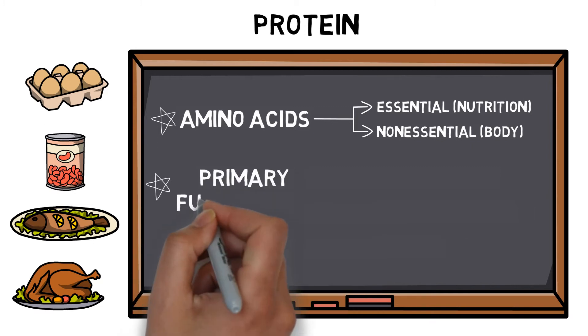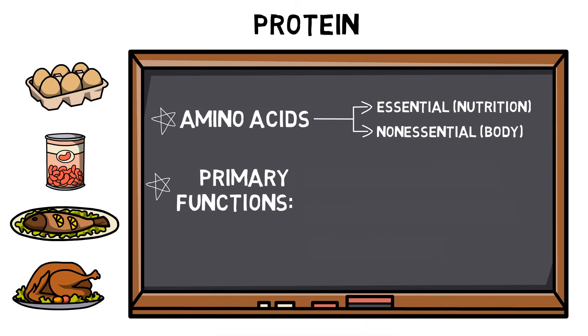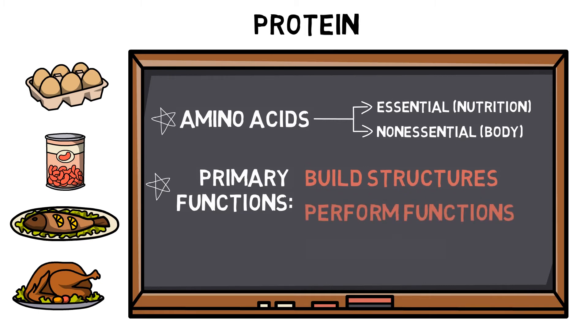Protein has three primary functions: to help build structures such as muscles, bones and internal organs; to help perform functions through structures such as hormones and enzymes; and to provide fuel. Despite protein not being the body's preferred choice of energy store, it can still provide energy when called upon.